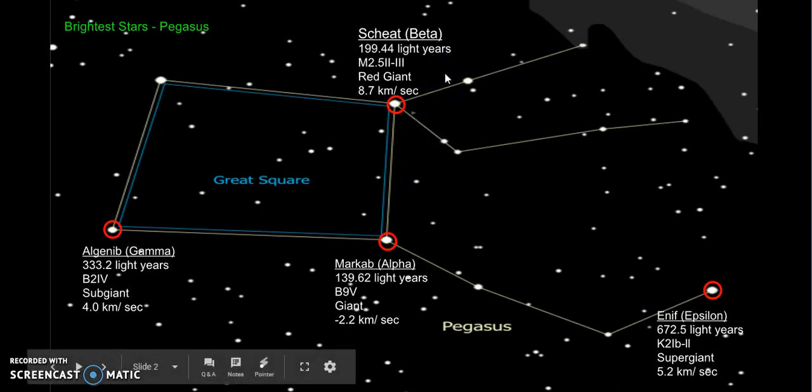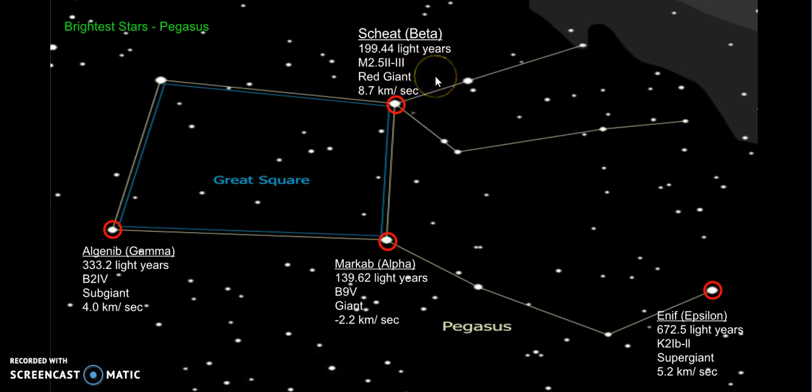And last but not least, I have Scheat, which is a beta star. It is 199.44 light-years away. Its spectral type is M2.5 III. It is a red giant, and its radial velocity is 8.7 km per second.